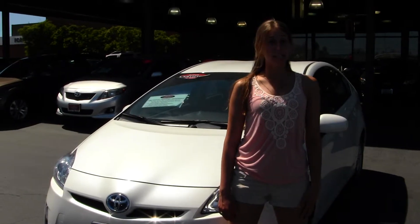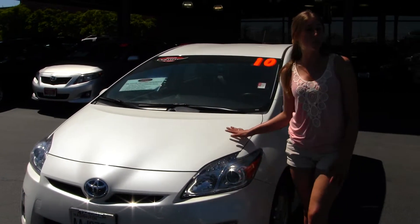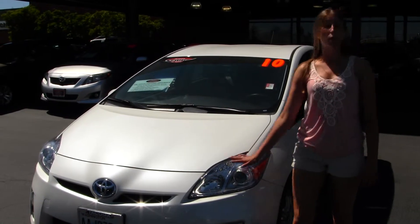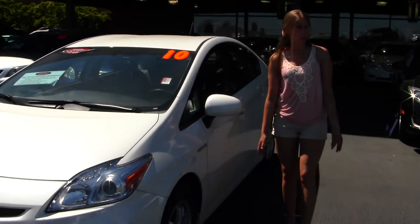Hi, this is Chelsea. Today I'm at Titusville Toyota located in Tacoma off I-5 and 38th Street exit. Today we're looking at this pristine white 2010 Toyota Prius. This vehicle does come with your projector headlights which do help with night driving. You also have your alloy wheels and it is certified pre-owned through Toyota.